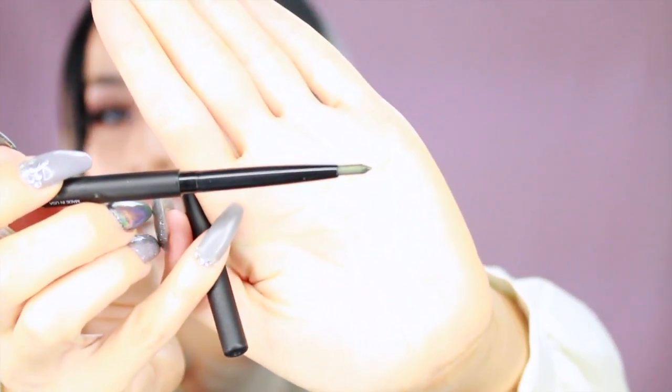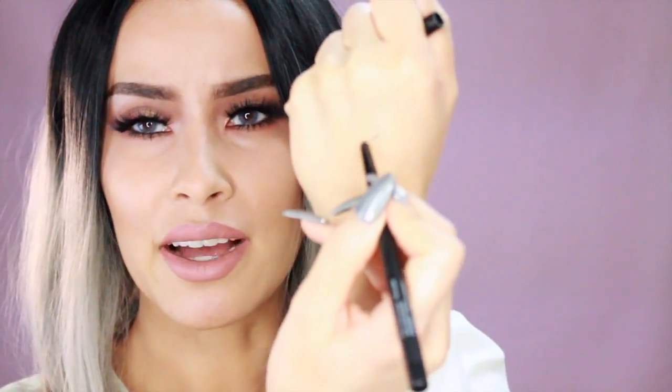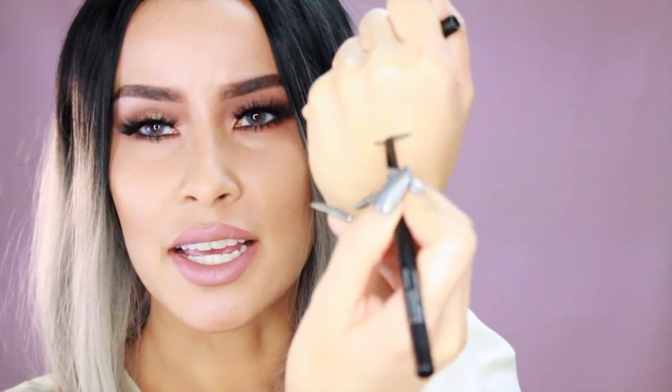The eyeliner pencil that came with the palette is called Chameleon and it is a metallic green liner. I pulled it out so you can see what it looks like. I did not use it on this look today but I'll definitely be using it in the future — I think it's going to be really cool. I'll put a little bit on the back of my hand so you can see how pigmented and smooth these liners are. If you watch any of my tutorials you know how obsessed I am with the Lustin Chocolate eyeliner, which is the brown eyeliner I always use on my waterline — I actually pulled it out for this look as well.